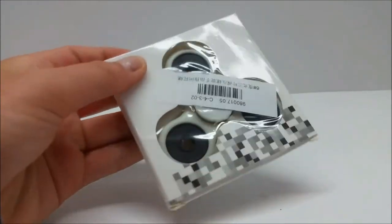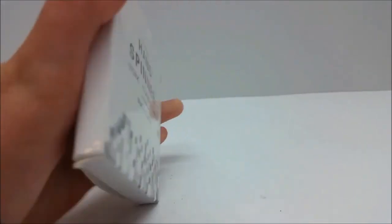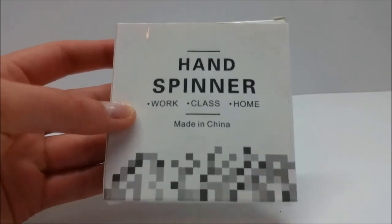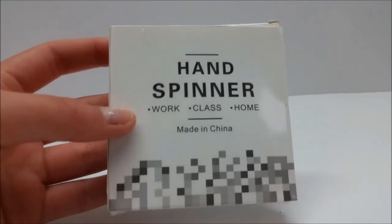That was a pretty good test of this fidget spinner — I think it is a perfect fidget spinner. It glows so well and it spins so great and I actually love it. Don't forget to enter the giveaway! I'll see you shoppers later — good luck to you guys, bye!